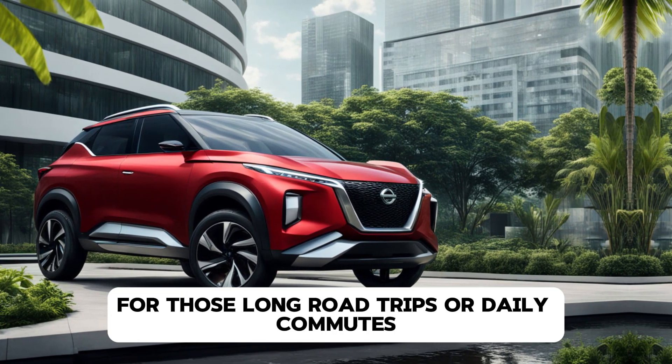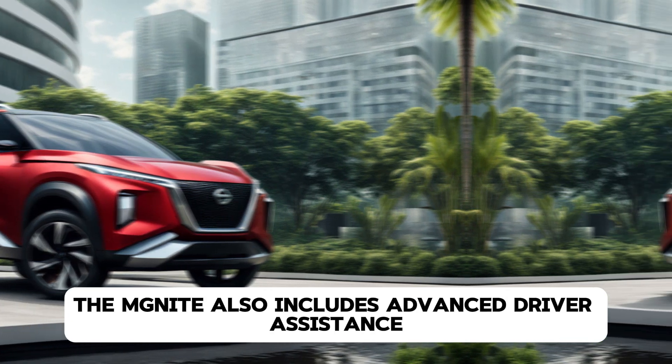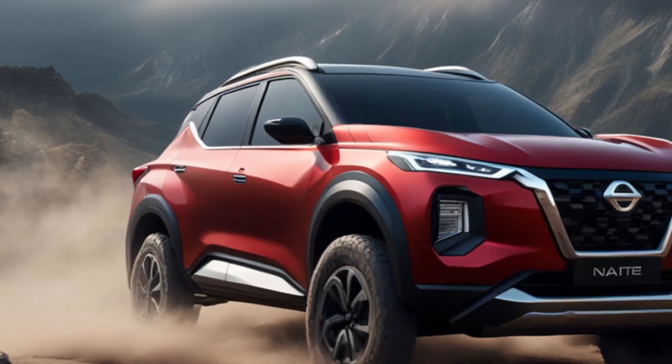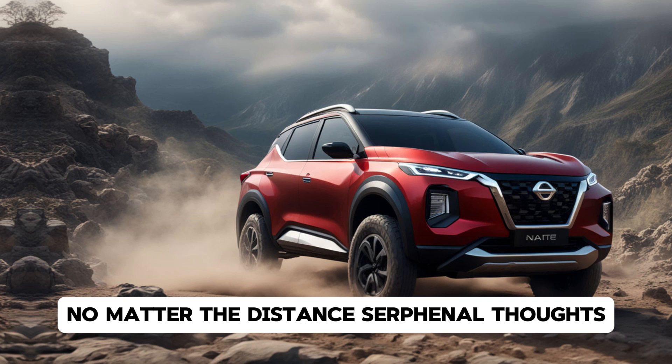For those long road trips or daily commutes, the Magnite also includes advanced driver assistance features like cruise control and rear parking sensors. These features are designed to reduce fatigue and make driving more enjoyable, no matter the distance.